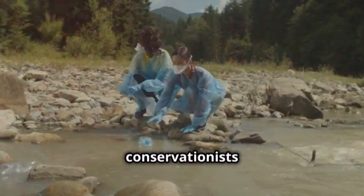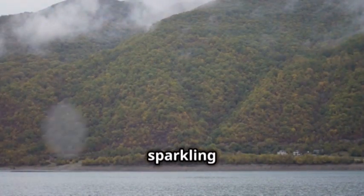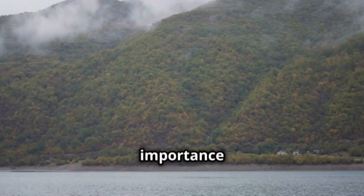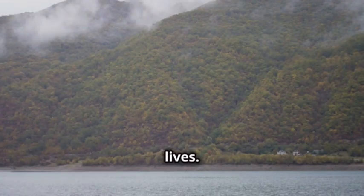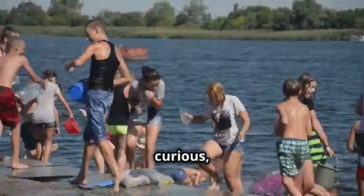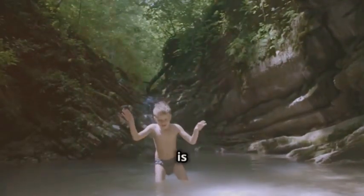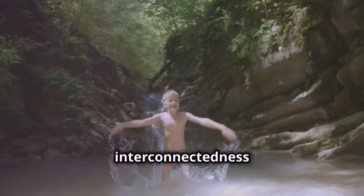Scientists and conservationists work tirelessly to study and preserve this vital cycle. So the next time you see a cloud, a raindrop, or a sparkling lake, take a moment to reflect on the importance of water in our daily lives. Remember the incredible journey of a water droplet, and the vital role it plays in our world. From the highest mountains to the deepest oceans, water connects us all. Keep exploring, stay curious, and always remember — the cosmos is within us all. Every drop of water is a testament to the interconnectedness of life on Earth.